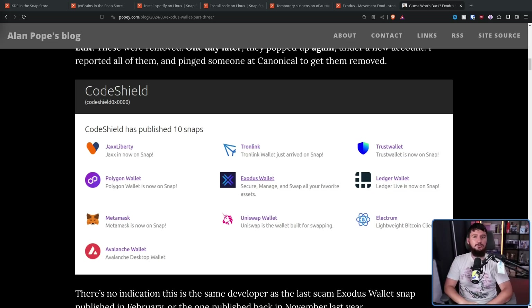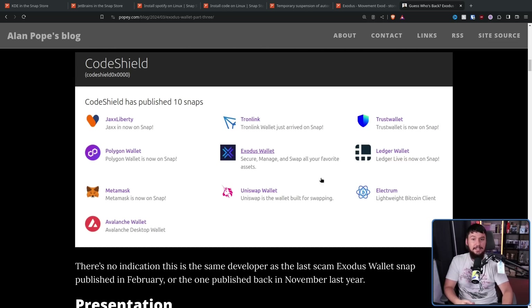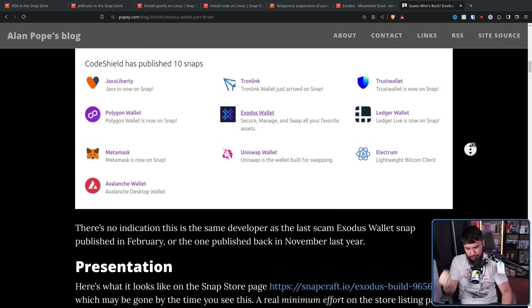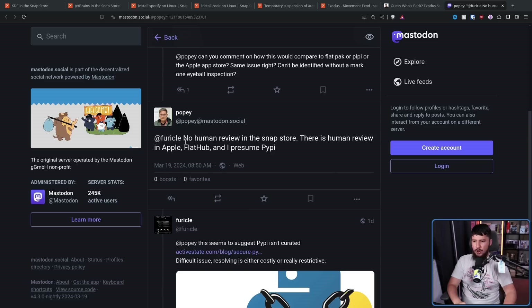Popey is an ex-Canonical employee, so he has some contacts that still work there. He reached out to them, and all of these apps have now been pulled. But how do you get all of these pulled down, and then the next day they all come back and have to be pulled again? Well, there is a very good reason why they didn't notice: there is no human review in the Snap Store. There is human review in Apple and Flathub. PyPI doesn't — but both Flathub and the Apple App Store have human review.